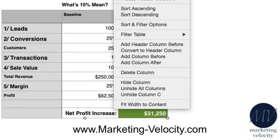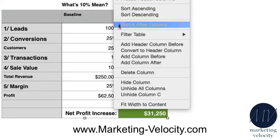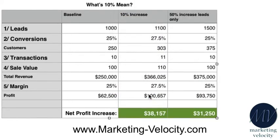So it looks pretty good, except that it's going to be kind of expensive to do. Now let's see what would happen if we focus on all five of these areas — and rather than going 50%, let's just make small 10% increases in each area. Now rather than 1,000 leads we get 1,100, and we increase our conversions to 27.5%, giving us 303 customers for the year. We get them to buy 11 times instead of 10, and we increase our sale value to $110 — bringing gross sales to $366,025 for that year.